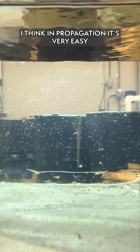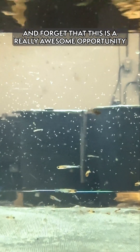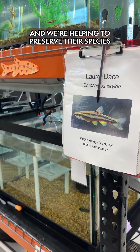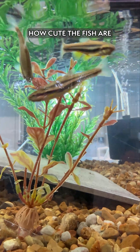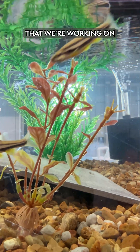In propagation, it is very easy to lose sight of how important this work is because it's very time intensive. It's really easy to get bogged down and forget that this is just a really awesome opportunity — that we're working with this critically endangered fish and helping to preserve their species for the future. It's really good to stop, step back, and look at how cute the fish are and remind yourself that this is a really interesting and awesome project we're working on.